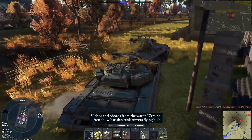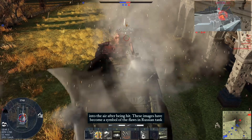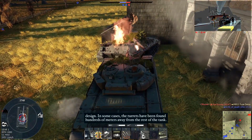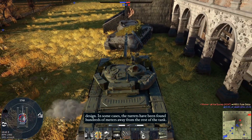Videos and photos from the war in Ukraine often show Russian tank turrets flying high into the air after being hit. These images have become a symbol of the Russian tank design flaws, and in some cases the turrets have been found hundreds of meters away from the rest of the tank.